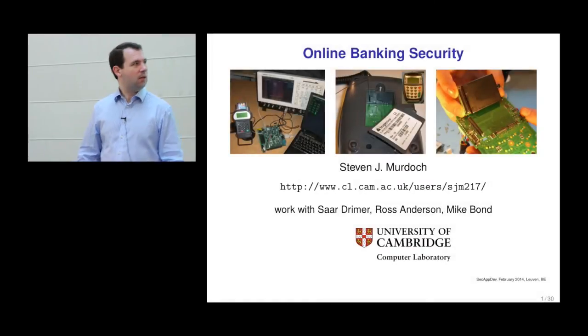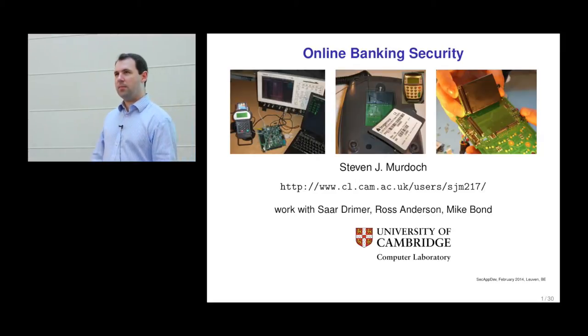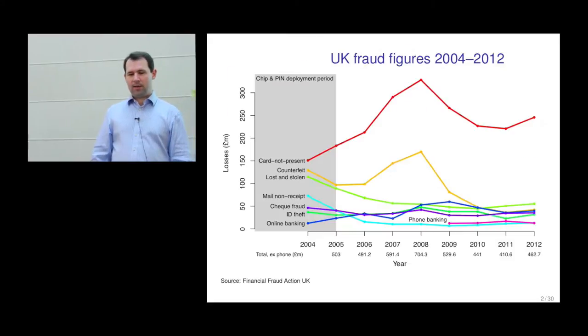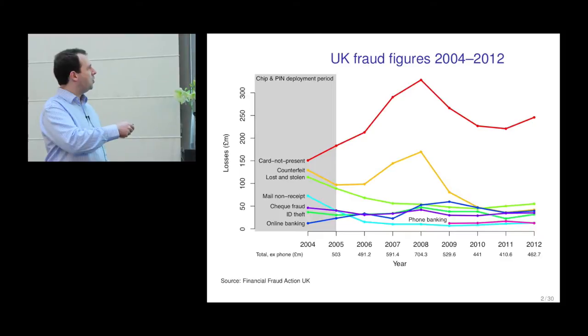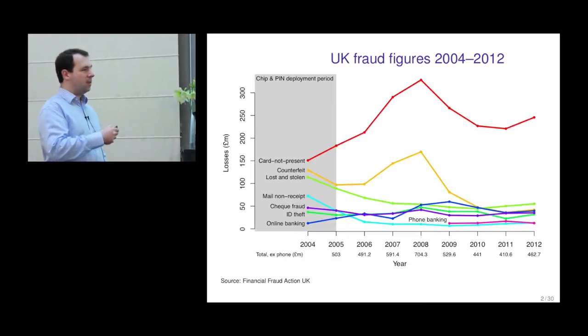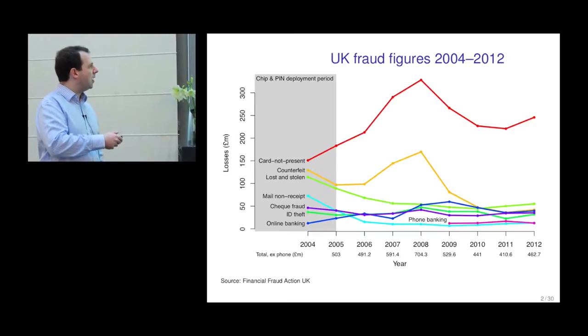Good morning everyone. This is a follow-up talk from my one yesterday on banking security, and this time it's going to focus on online banking security. In the previous talk I was talking about the EMV system, which is the way of dealing with counterfeit fraud, lost and stolen fraud, and mail-none receipts where a card is stolen as it's being sent. But in this talk I'm going to be discussing card-not-present transactions and online banking.